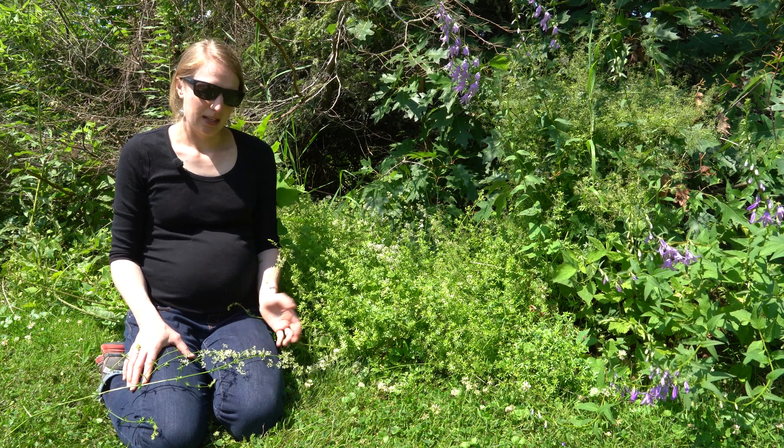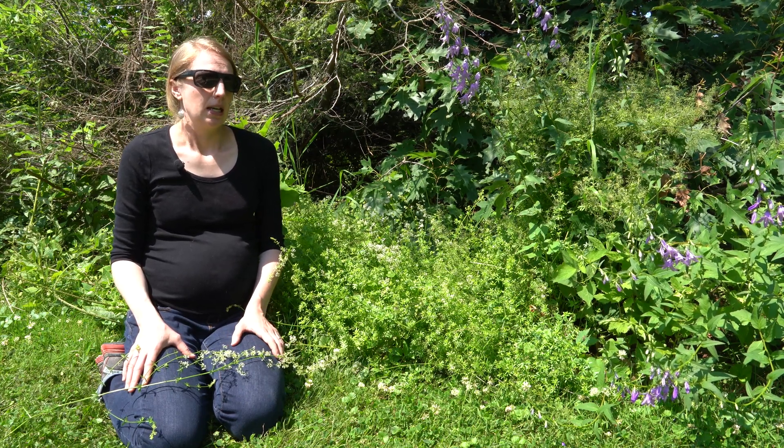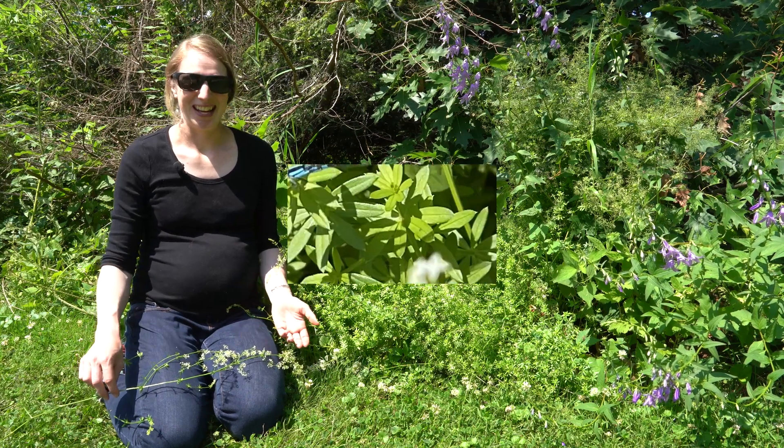Smooth bedstraw grows about one to three feet tall. It's a perennial species, and its stems are square and smooth, which sets it apart from many of the bedstraws that have rough stems. The leaves of smooth bedstraw come in whorls of six to eight.